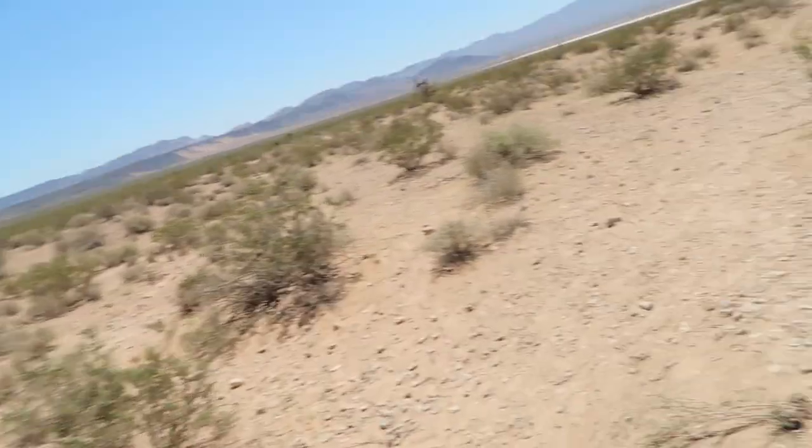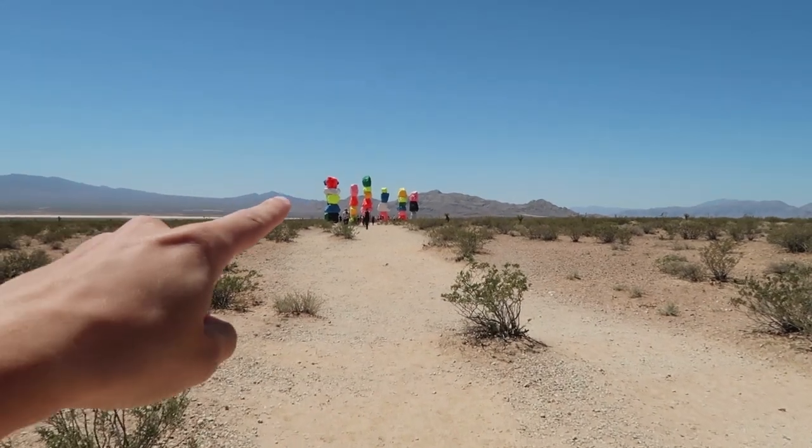We left the strip and drove about 20 minutes south to an art installation called Seven Magic Mountains. It's literally in the middle of the desert but it's looking really cool. Check that out.